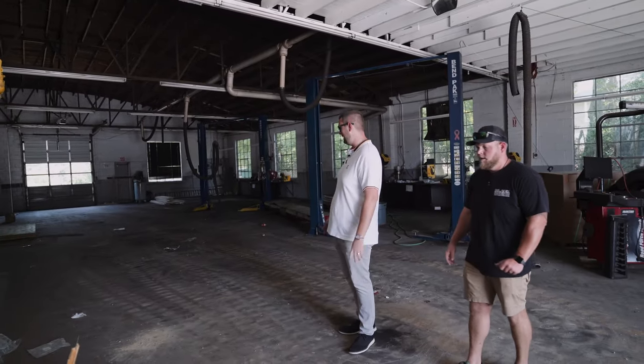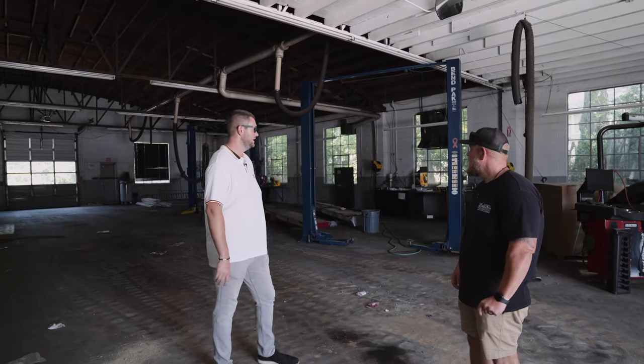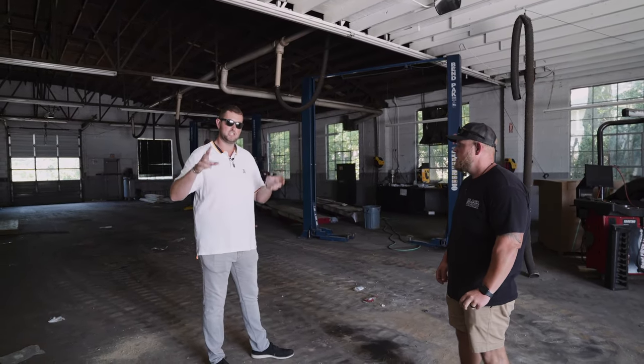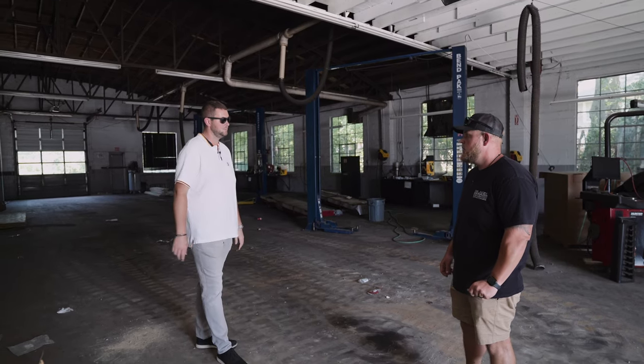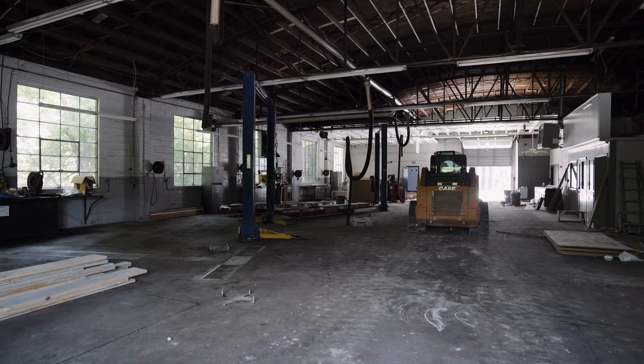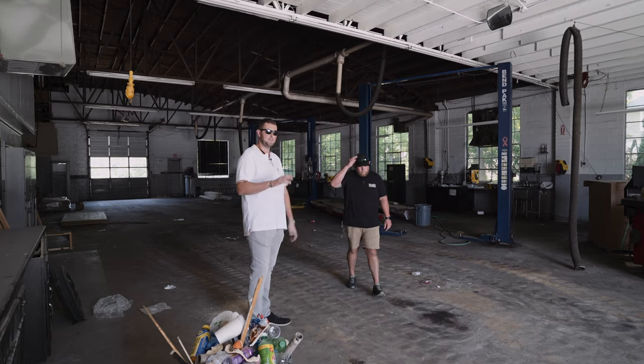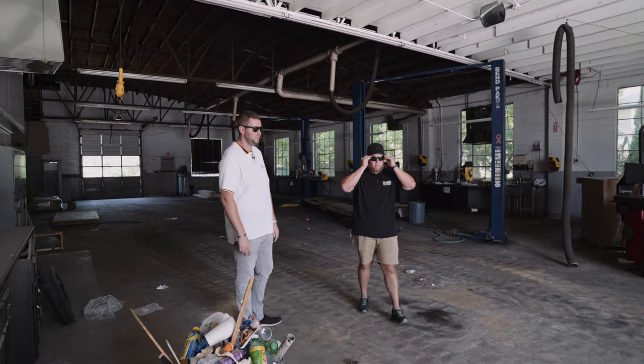Bear with us, sorry for the mess — we have a lot of construction going on, a lot of trash and stuff, we're getting that cleaned up. This is the main shop space over here on the existing building. This will basically do most of our mechanical work — the dirty stuff, fluids, oil changes — will mostly be kept over here, though we'll still be doing some of that over there as well.